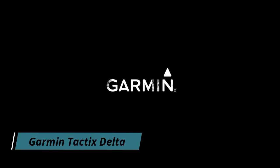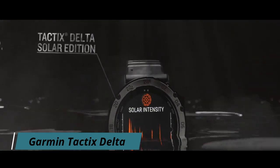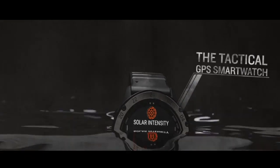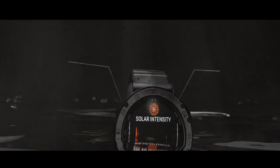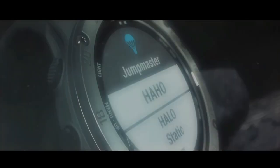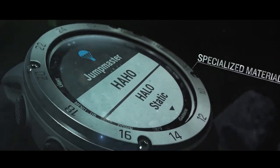Number 9: Garmin Tactics Delta. This watch has an incredibly durable case which is further protected with a bezel made of DLC-coated steel. The lens is made of sapphire glass for maximum durability and abrasion resistance. The watch comes with a silicone strap and is compatible with Garmin's quick-fit system, so you can easily and quickly change the strap.